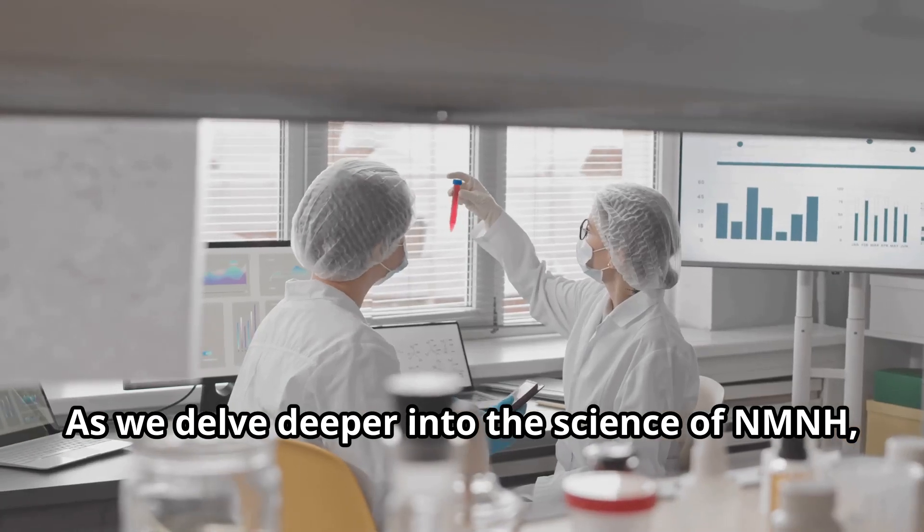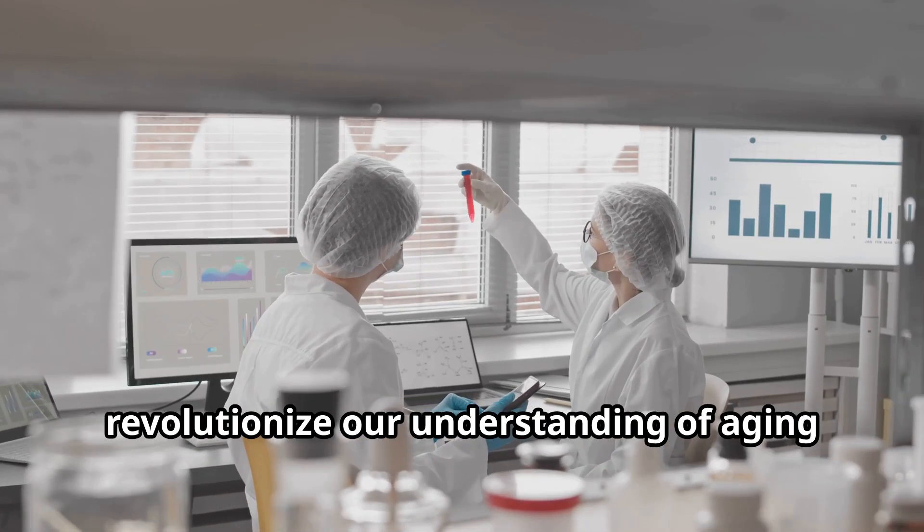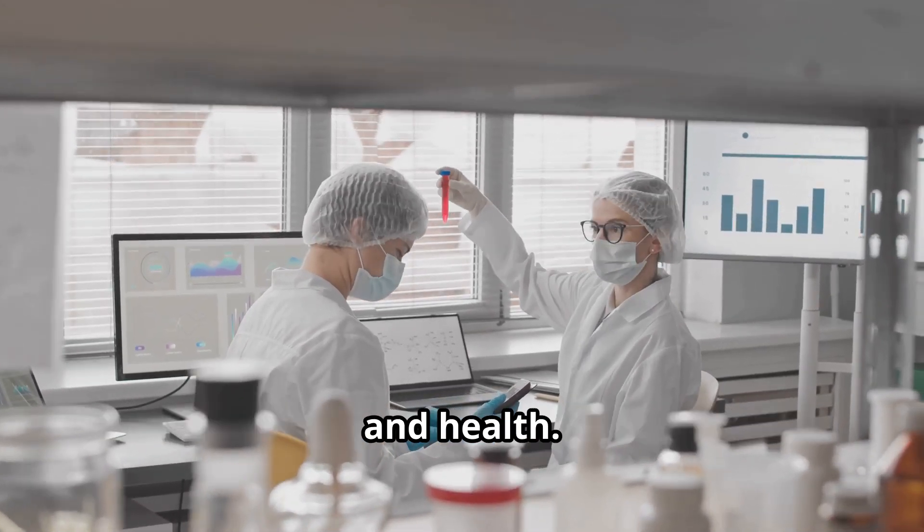As we delve deeper into the science of NMNH, we'll uncover how this molecule could revolutionise our understanding of ageing and health.